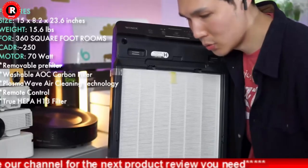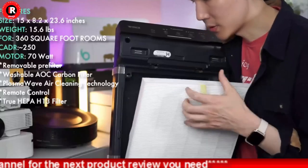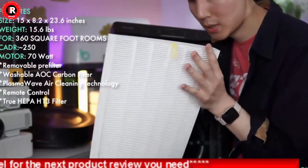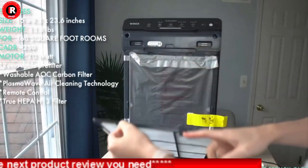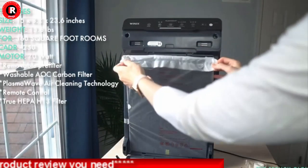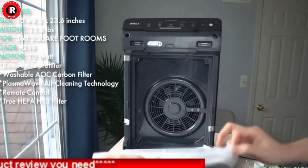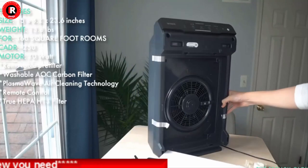PlasmaWave acts as a permanent filter to safely break down odors, allergens, chemical vapors, and other pollutants with no harmful ozone. Smart sensors gauge the air, and auto mode adjusts the fan to filter the air as needed, with a sleep mode for silent nighttime operation. Includes a 2-year limited manufacturer warranty.